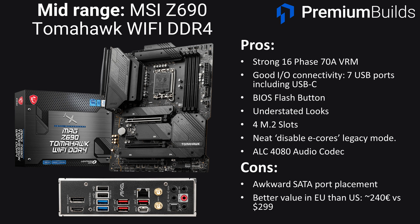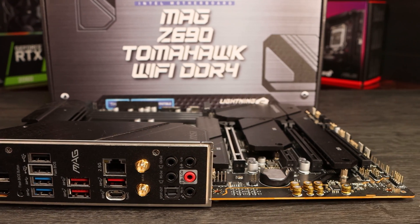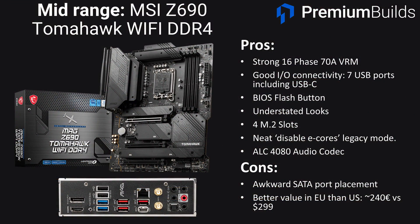PCIe configuration is solid with three full-length PCIe slots, with the primary one being PCIe 5.0 x16, and the others being PCIe 3.0 x4 and x1. An additional x1 slot allows for small add-in cards. Storage is handled with four M.2 slots — three are PCIe 4.0 and one is PCIe 3.0 — and there are six SATA ports. The rear panel is comprehensive with seven USB-A ports, three of them being 10 gigabits per second, and one USB-C connector. Networking is solid with Wi-Fi 6 and inbuilt 2.5 gigabit Intel LAN. Audio is a standout feature at this price point, with the high-end ALC4080 codec and a full suite of rear panel connectors.